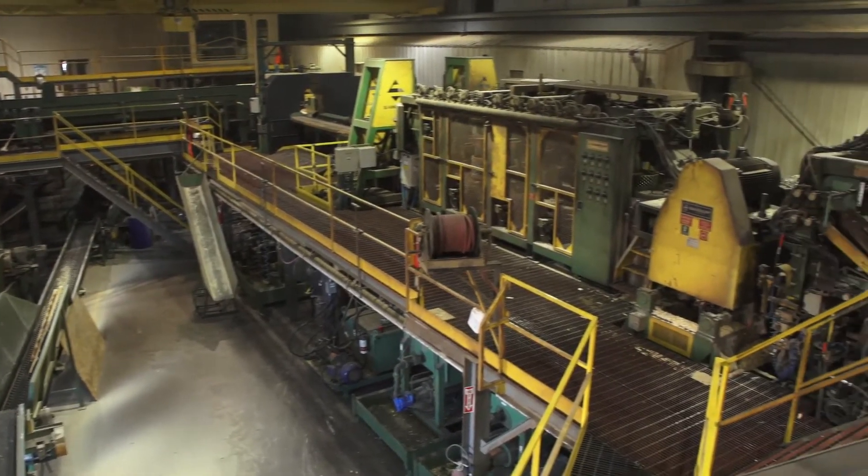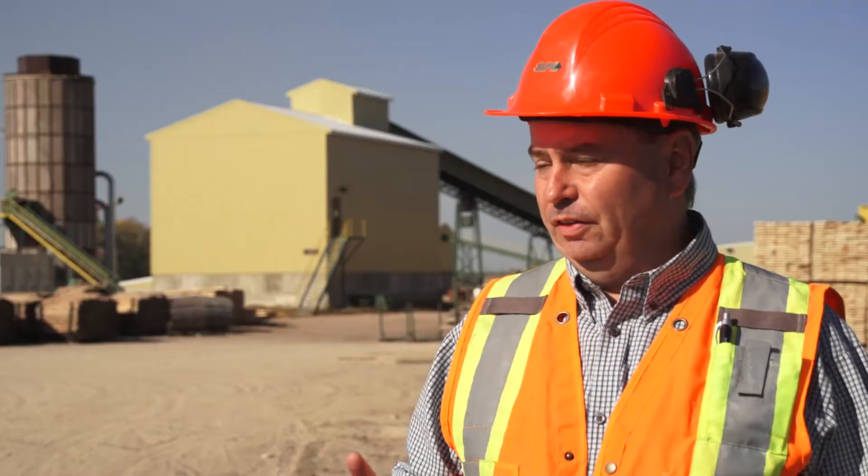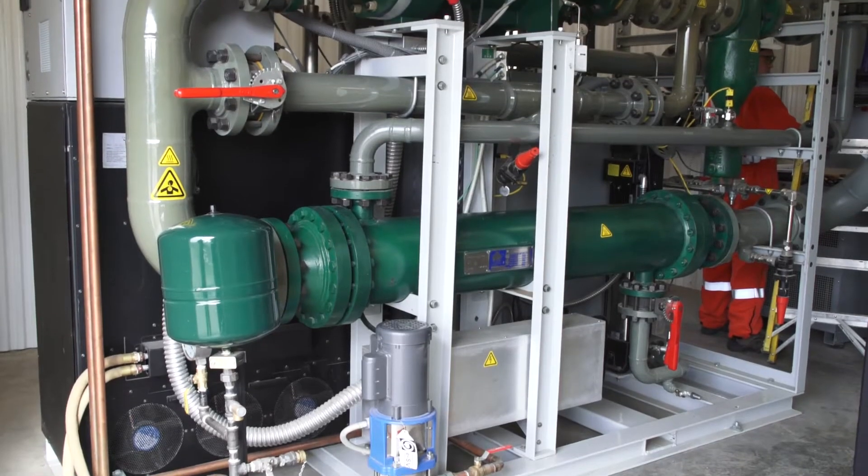Our current peak loadings are in the two megawatt range, and it's anticipated that this new ORC unit will reduce our power requirements by about 15%.